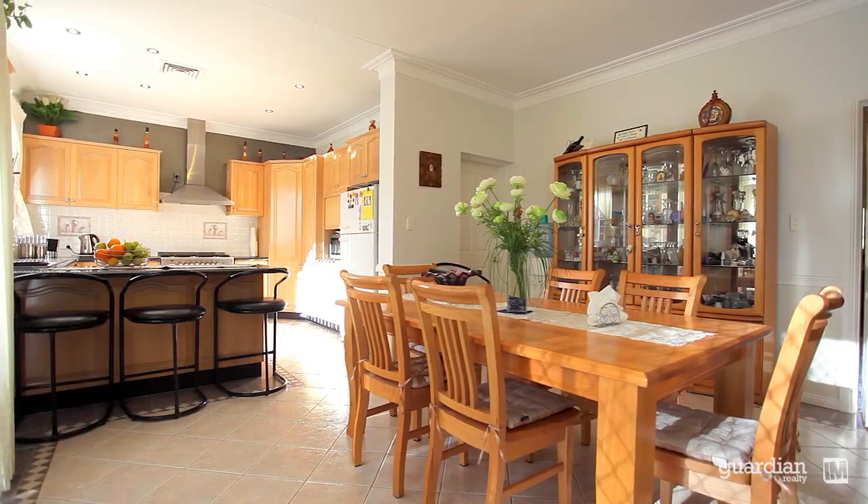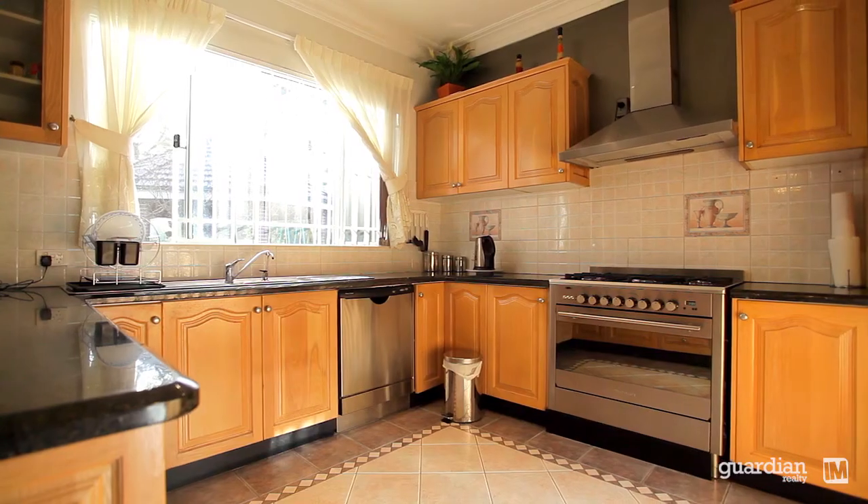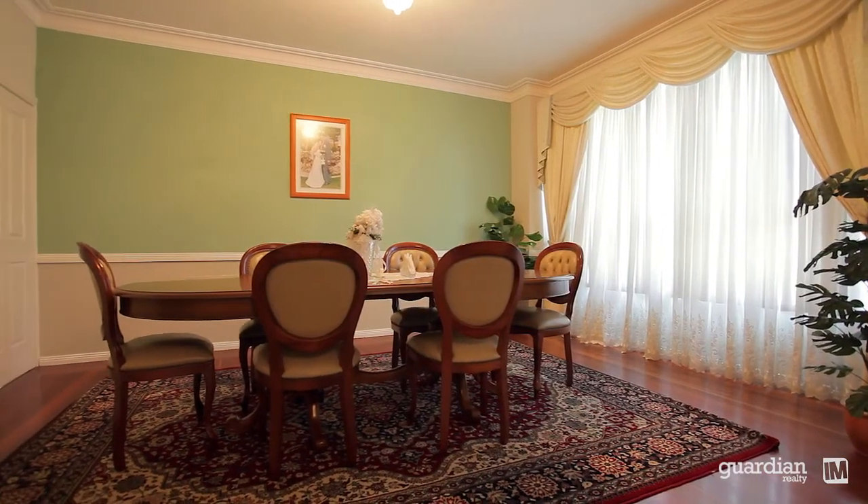The home offers a large kitchen with granite bench tops and Tasmanian oak cupboards with plenty of storage, which will be perfect for the growing family.